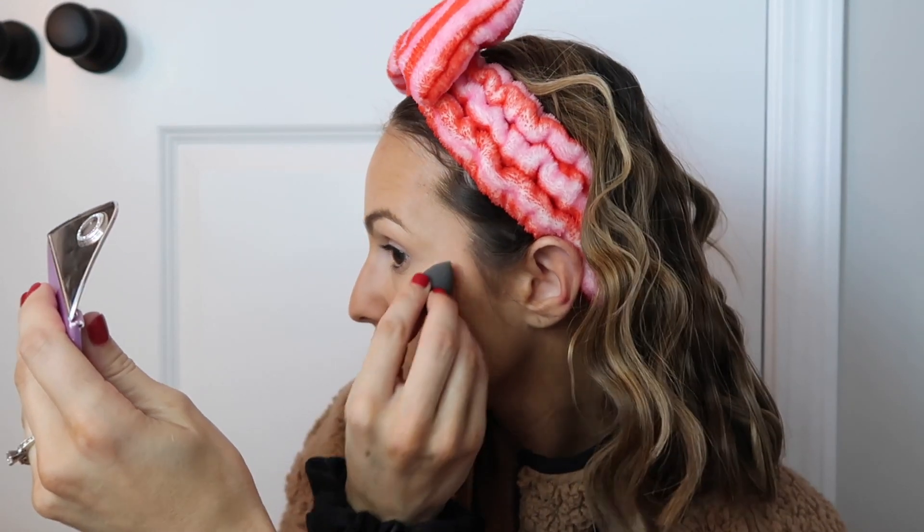Look at these little beauty blenders I got — they're so cute! I'm using the Anastasia Beverly Hills Glow Kit Sun Dipped. Cassidy got this for me for Christmas last year and I still use it every day. I just dip my little beauty blender in there — this isn't a branded Beauty Blender by the way. I just put it right here, a little bit.